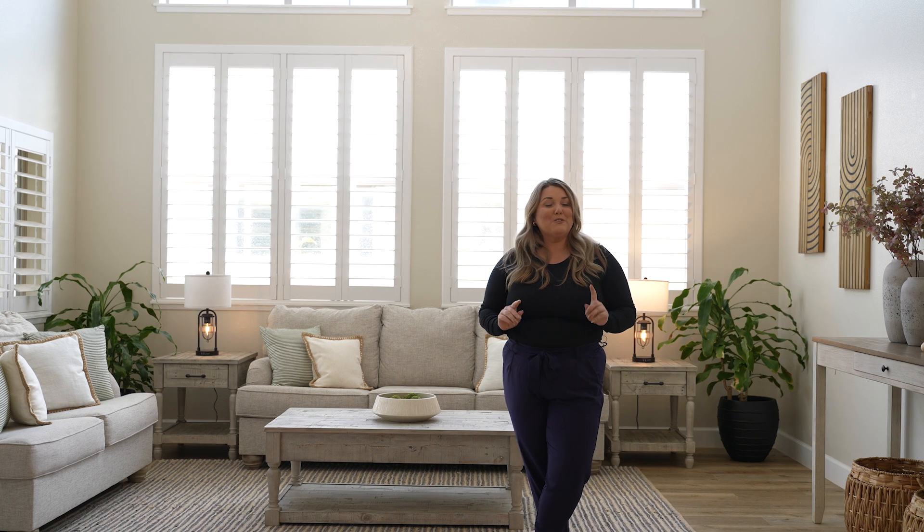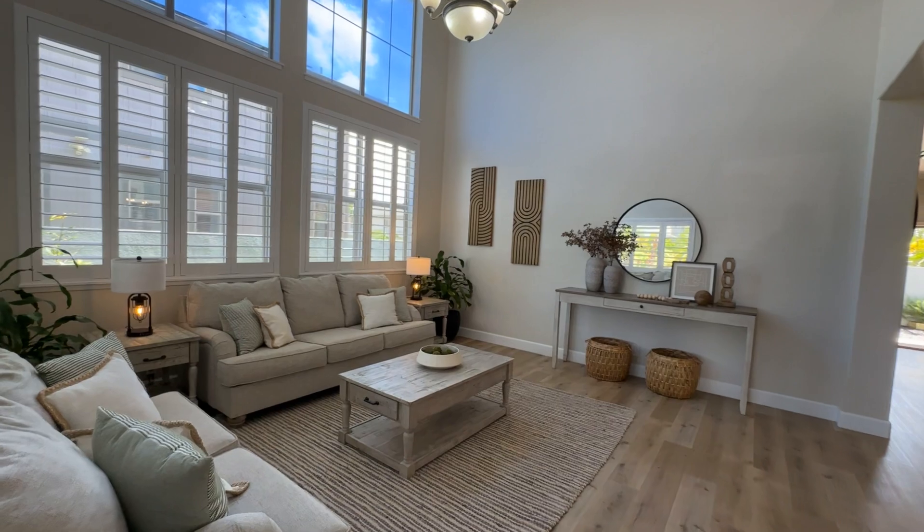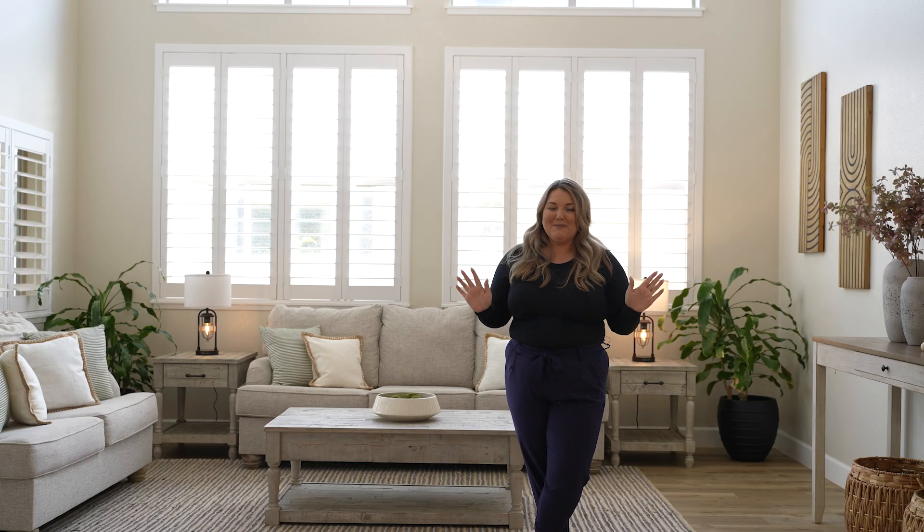This home is a four bedroom, three bath here in Mililani Mauka and it has been completely remodeled from the roof, the kitchen, the ACs. Come take a look.